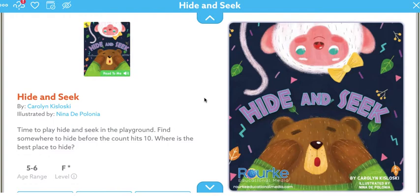So while we're reading our story today, we're going to work on making some text-to-self connections. The question I'm going to ask over and over again today is: where would you hide? So think about where you would hide while we're reading.